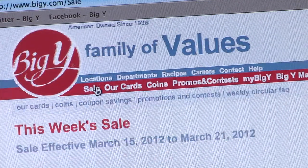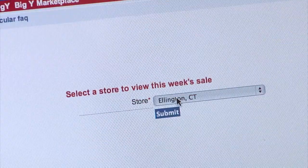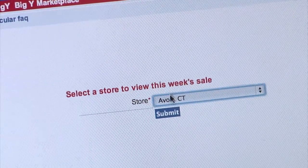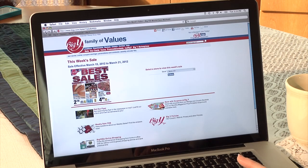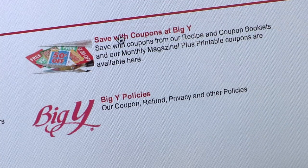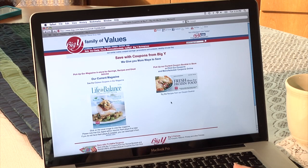The most popular link on BigY.com is Sale. Just select your store and you're on your way. Coupons? We've got them. Click here to see how you can save even more.